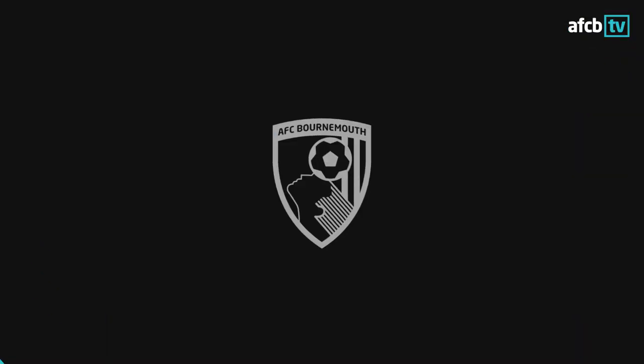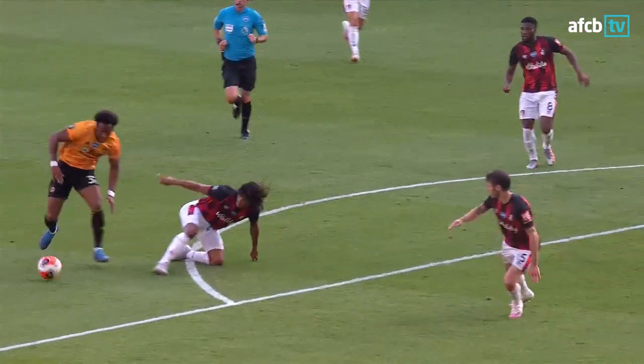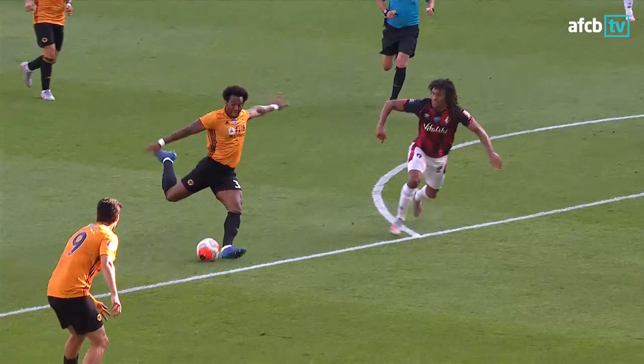He's sold Nathan Ake down the river there. Ake slid in as Traore dummied, allowed a bit of space, and hit it like an arrow, but too high. Stacey, you give the ball away on the halfway line.